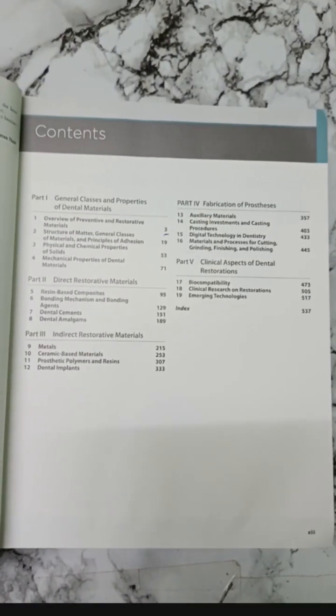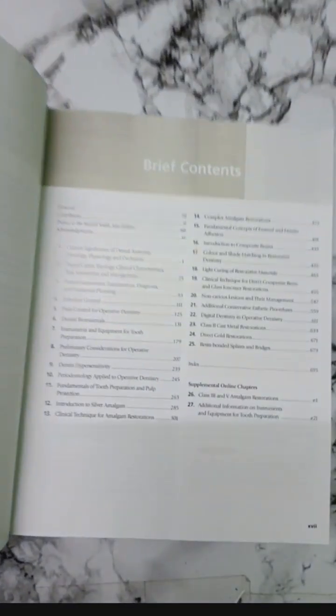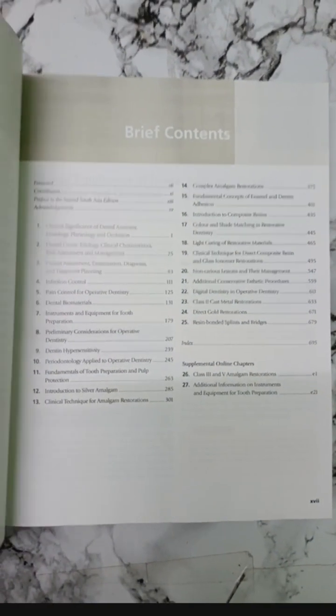The Phillips book for dental materials might seem heavy, but trust me the content is really very easy. One of my favorite books is Grossman's for endodontics. It is not for a pillow but it's actually for studying.